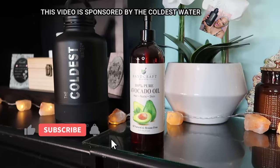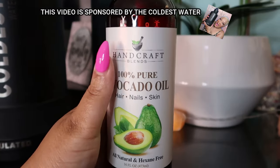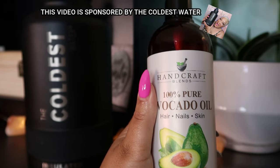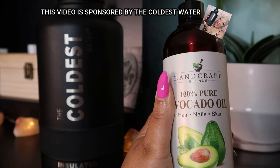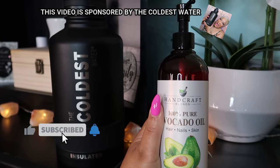Avocado oil is a popular cooking oil, but it is also popular in beauty and pampering as well. This oil is an ingredient in many types of creams, moisturizers, and sunscreens. I wanted to share just some of the benefits of avocado oil for the skin and hair and how I use it.